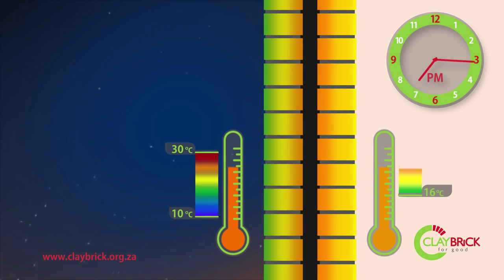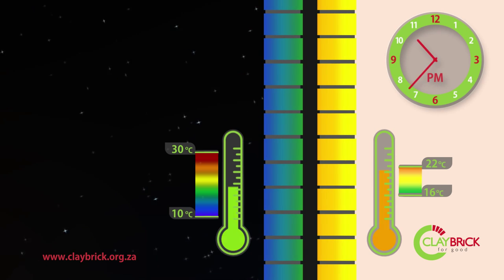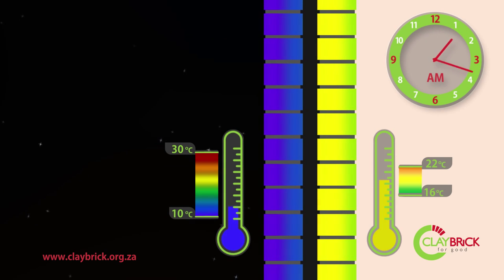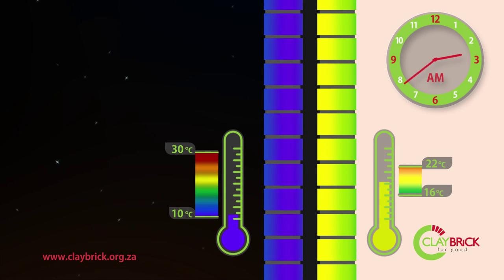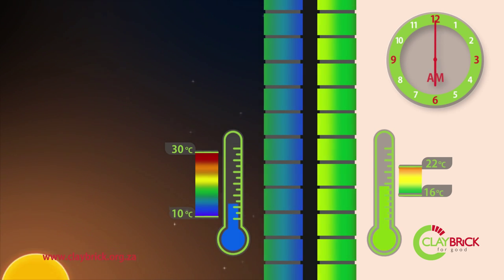The interior surface shouldn't rise above 22 degrees, and this high point is offset to the early evening, just as it's cooling off outside. Thanks to the thermal mass of clay brick and the double leaf cavity wall, the outside temperature peaks are moderated and offset, creating a comfortable and consistent interior environment.